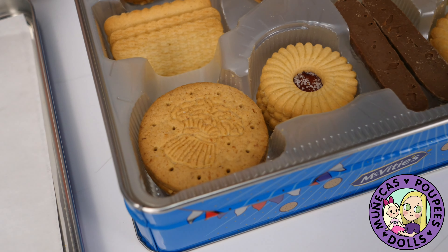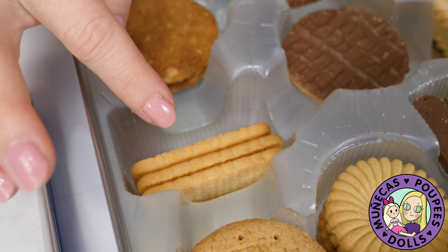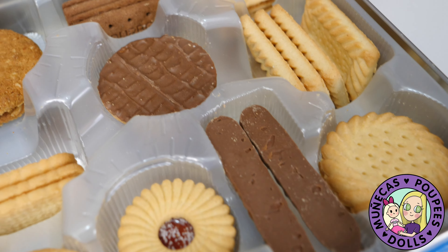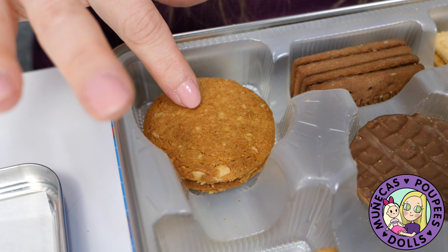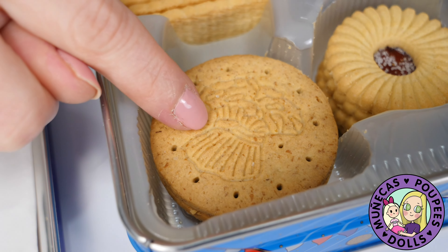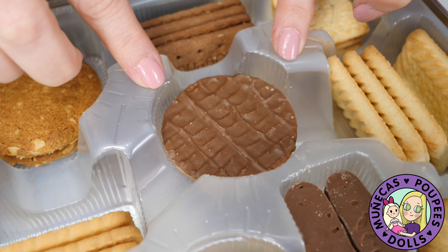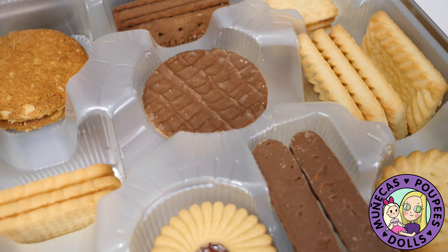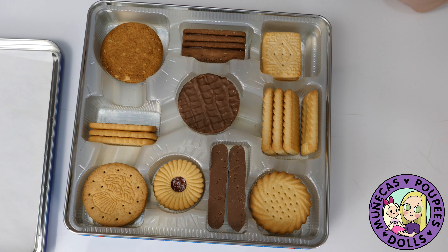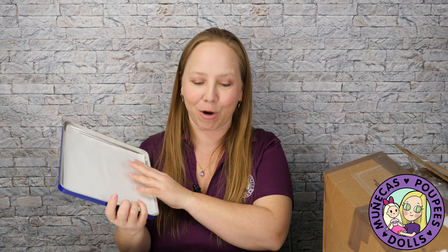I'm trying to save some for the actual coronation, but these ones here have a salty, buttery kind of taste which is really good. These are slightly sweet with some oatmeal in them. And then these — I love them — these are super good, like those but with chocolate on them. I didn't dip the chocolate ones in the tea, but they're so good. I'm trying to save a few for the coronation, but let's hope they make it that far!